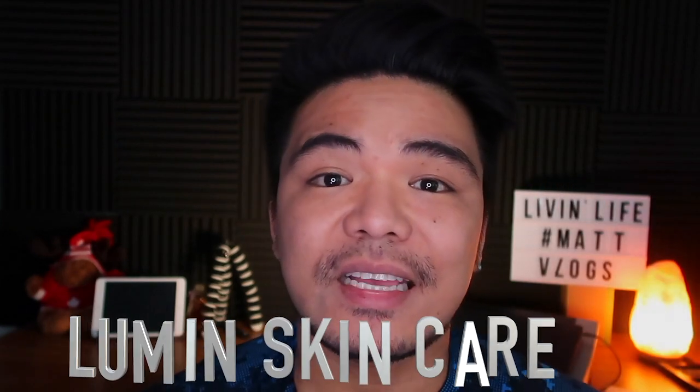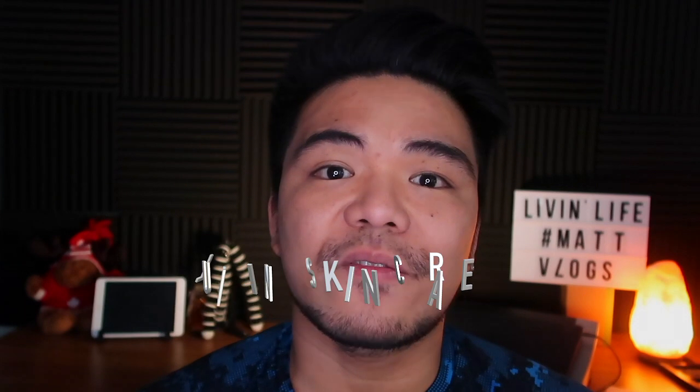Lumen is a skincare management focused mainly for men and they're giving out a 30-day trial. After using the trial — this is another made-up story — but I did get some compliments from my friends and colleagues saying that my skin is a little bit clearer. Just to show you what my skin currently looks like after using the product for 30 days.